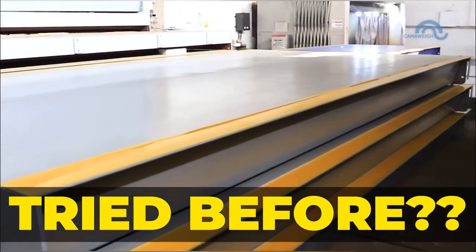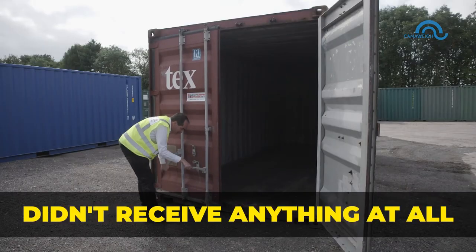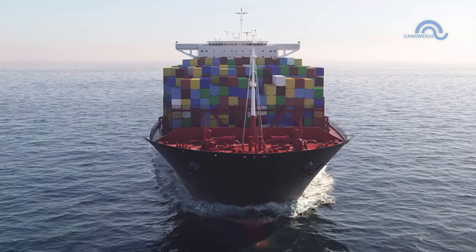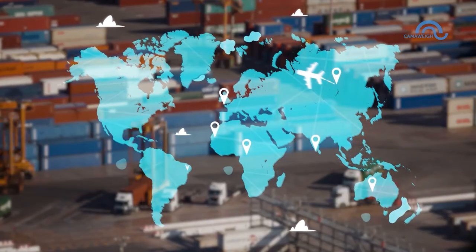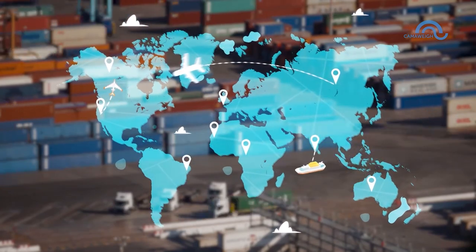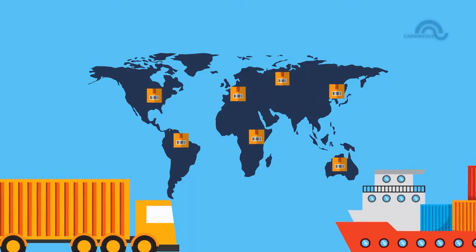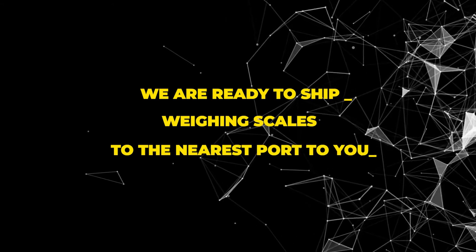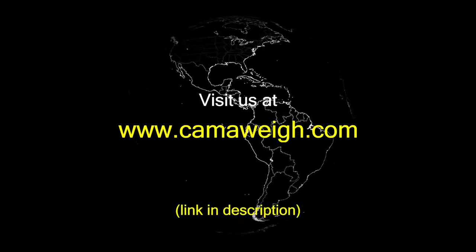Maybe you have tried to import weighing equipment before but didn't receive what you expected, or didn't receive anything at all. Talk to us today about how we can provide weighing scales directly from the factory to you. At CamoWave, we pride ourselves on our business track record and cost-efficient supply chain from the factory right up to your country. We guarantee that you'll be satisfied with CamoWave's services, and we are ready to ship weighing scales to the nearest port to you. Please visit us at CamoWave.com.